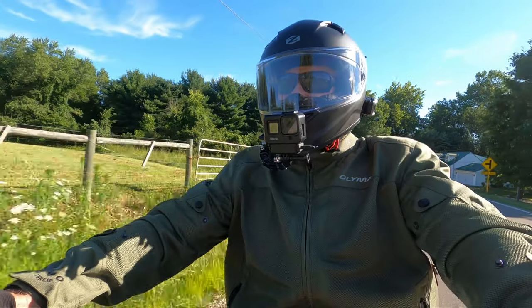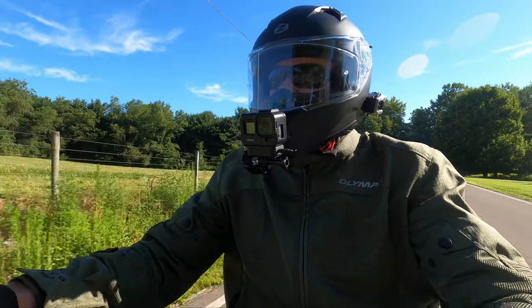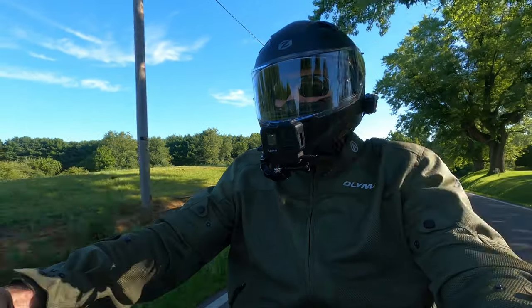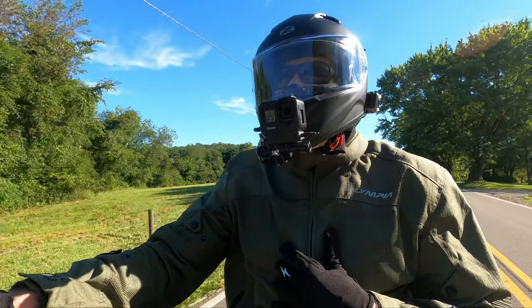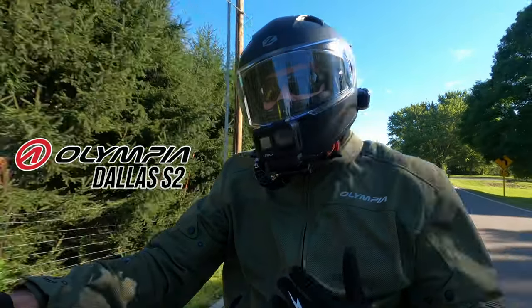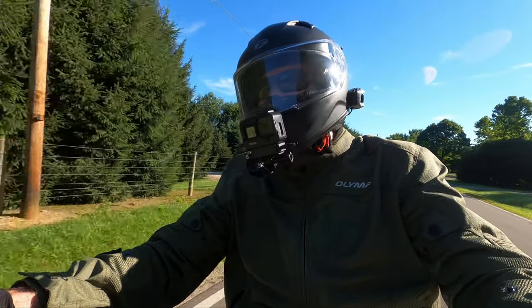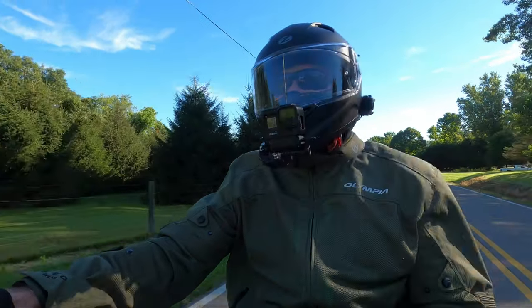You guys get to check out some of my new equipment that we're running. I made a long-distance trip down to Virginia and back in the Appalachian Mountains, and I'll tell you what, this jacket here, this Olympia jacket, it's more of a summer style — it's mesh. Man, did it work fantastic, and it's working great today, too.